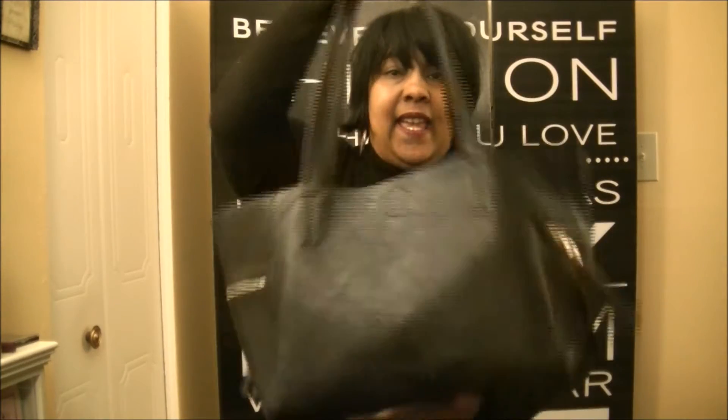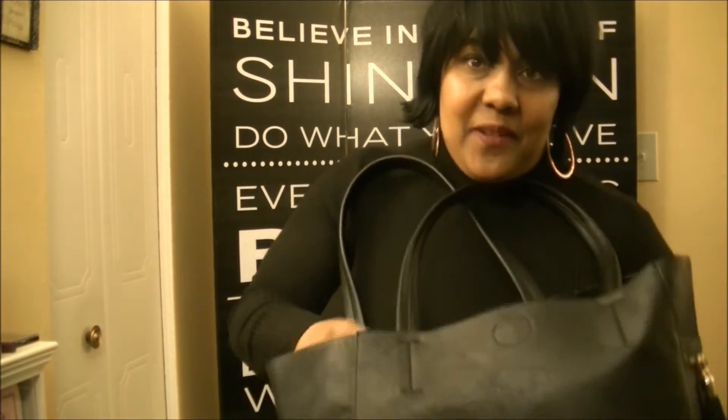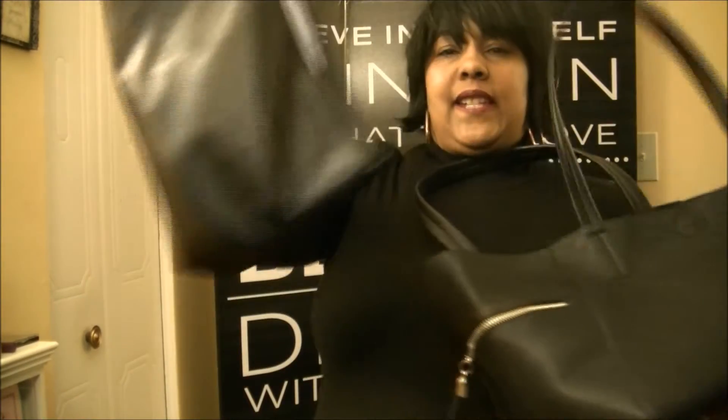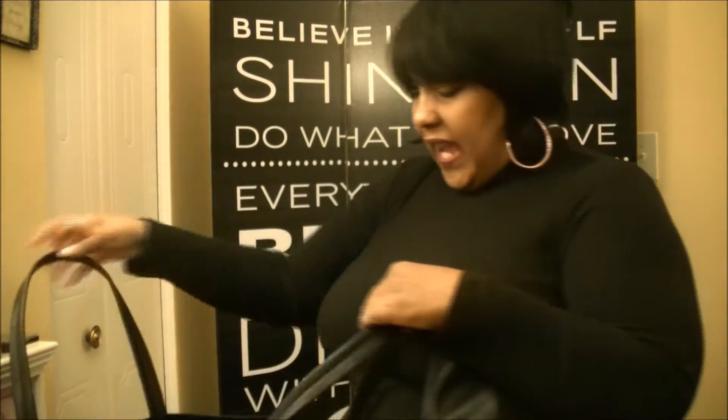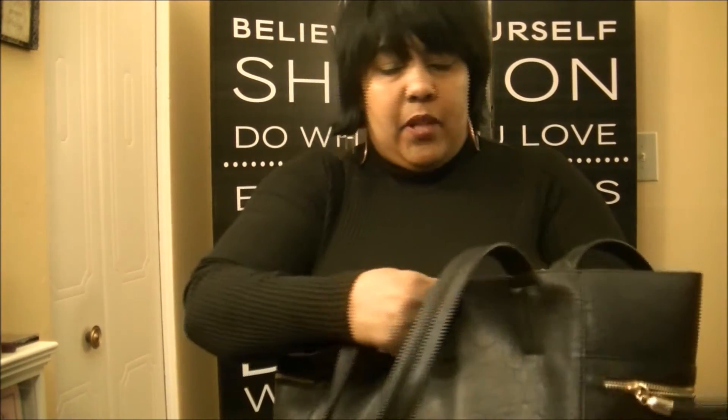My last item is an oversized all-black bag I found at Ross. What I love about it is it has a matching tote on the inside. The outer bag is a big bucket bag with no internal compartments — all the compartments are in the removable tote — but it does have a snap closure and functional pockets on the outside with adorable tassels.